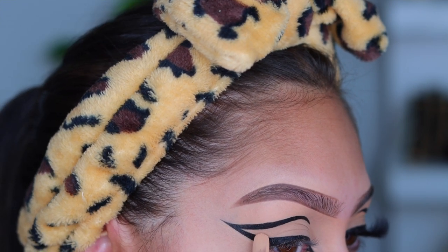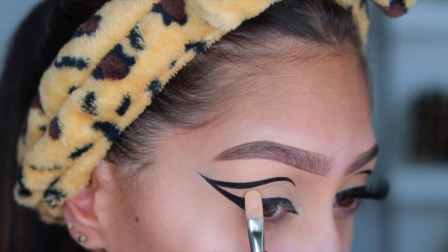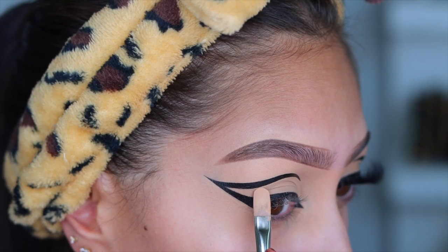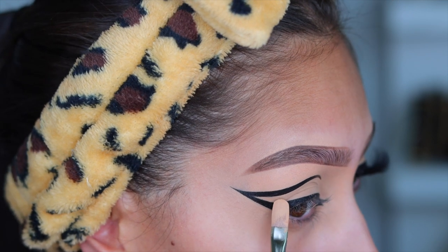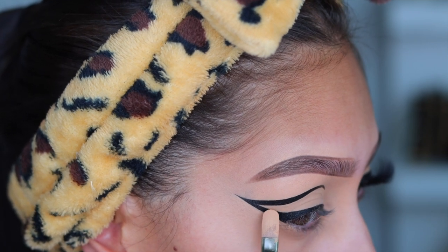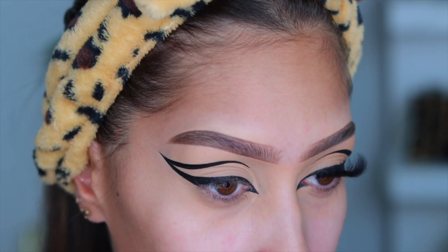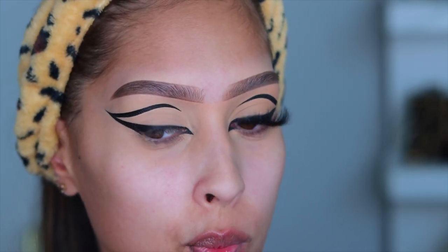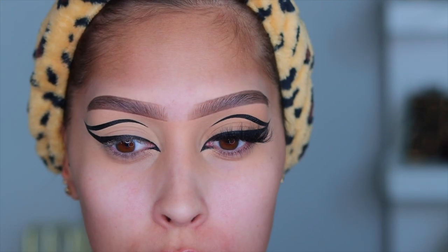I'm using the NARS Soft Matte Concealer to clean up the liner and make it as sharp as possible — crisp, clean lines. The brush I'm using is a Michaels paintbrush from the brand Princeton; I'll leave the name in the description box. It's super sharp. Let's get into the face makeup.